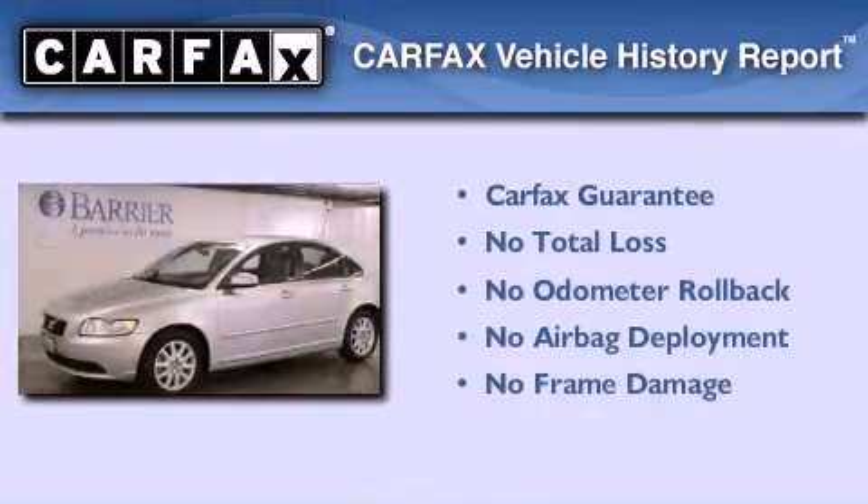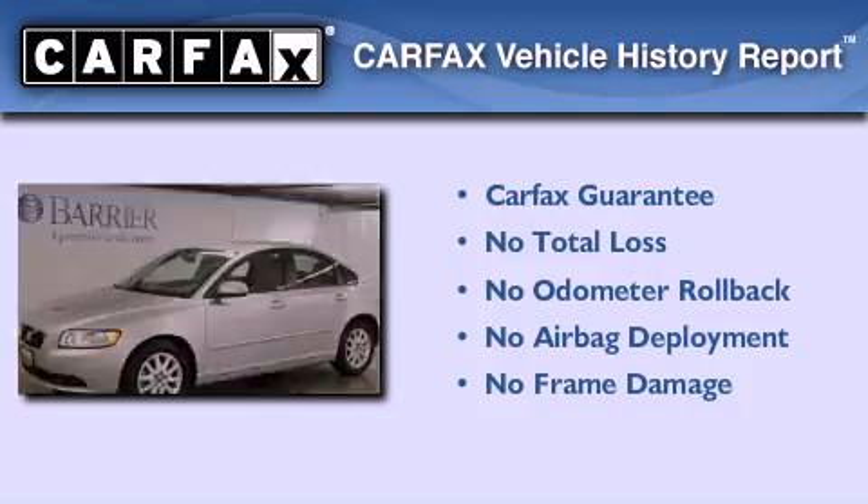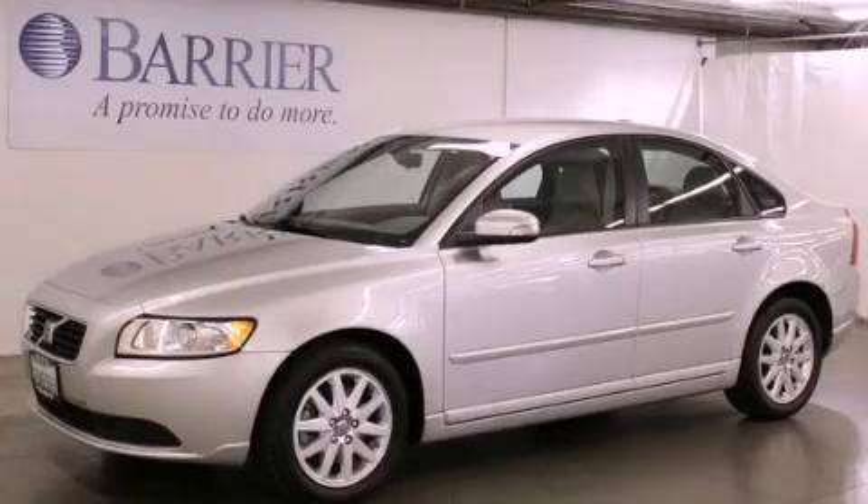Not to mention that this Volvo qualifies for the Carfax Buyback Guarantee. Call or visit us right now and arrange your test drive today.